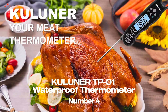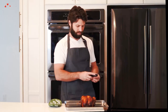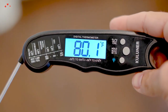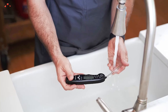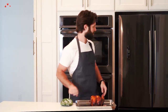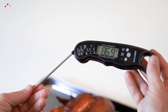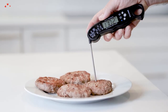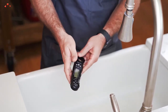Number 4. Cooluner TP-01 Waterproof Thermometer. The Cooluner TP-01 Waterproof Digital Instant Read Meat Thermometer is an excellent kitchen gadget that will help you achieve perfect cooking temperatures every time. It is versatile enough to use on beef, liquids, candy, and more. One of its best features is its quick response time — it can read the temperature within just a few seconds, making it easy to monitor your cooking progress. The temperature range spans minus 58 to 572 degrees Fahrenheit. Its waterproof design also makes it easy to clean and maintain.